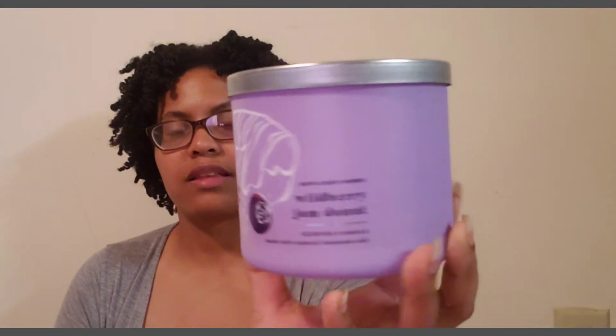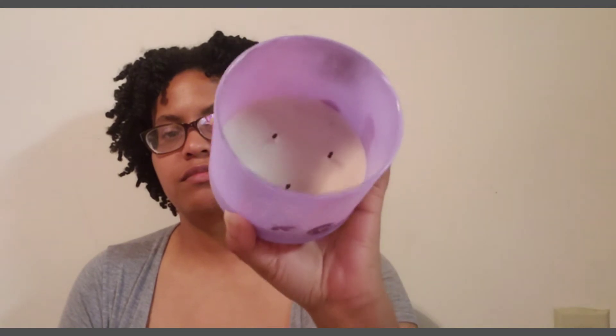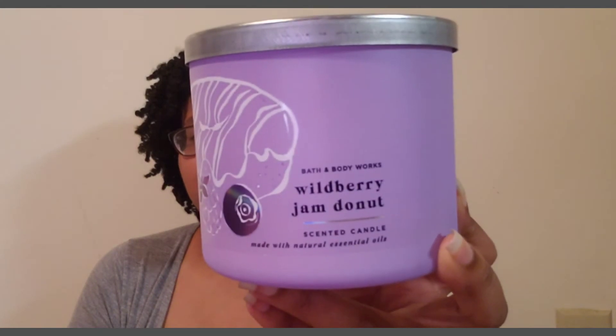Next up is the Wild Berry Jam Donut by Bath & Body Works. I like the little packaging with the little donut — I love purple. The burn was decent on this one. The flames — I had cut it down and there were no issues after that. But this one was kind of a disappointment. The scent notes are: sweet wild berry jam, powdered donut, brown sugar crumbles.